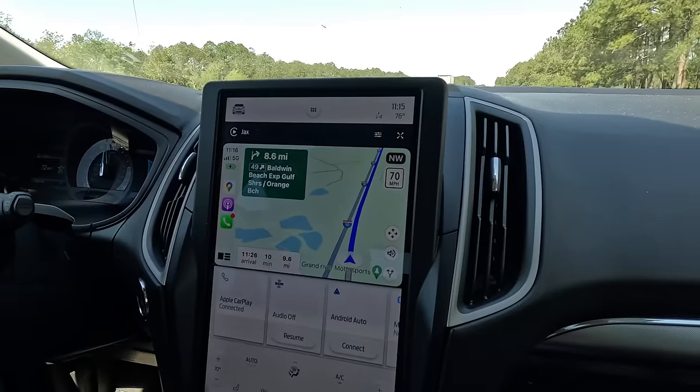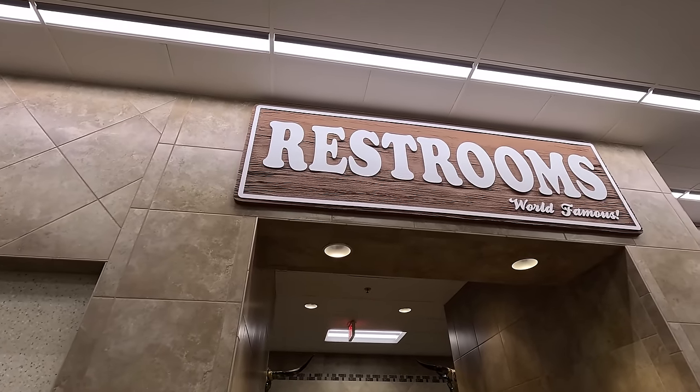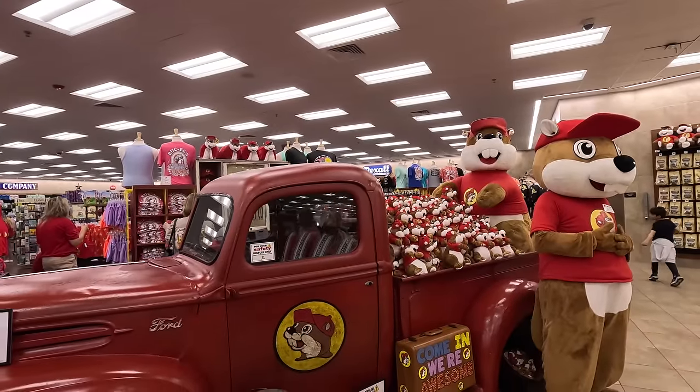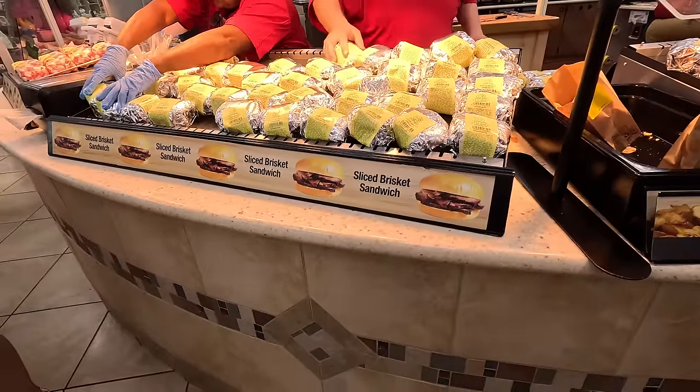Ten minutes to Bucky's — a haven on the road. People often ask what's so great about Bucky's. There's quite a few things. Besides their really cute shops, they have very clean restrooms — a huge row of super clean restrooms, which on the road is worth its weight in gold. They also have a ton of road trip food, a bakery, brisket, and good-priced gasoline. It's like a haven on the road and they're also huge.